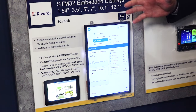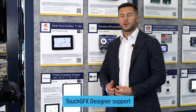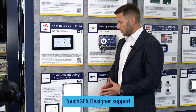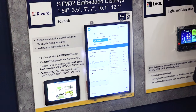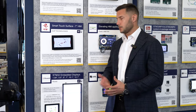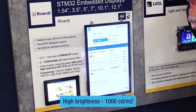And I can say that this product was, of course, developed by Riverdy entirely, but with tremendous help of TouchGFX. So the part of ST, of course, and without the ST, it wouldn't be so great. You can also see that they are pretty bright, and probably you can compare them to the other displays that we see here, because they are 1000 candela.